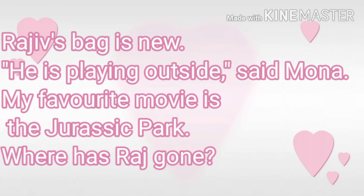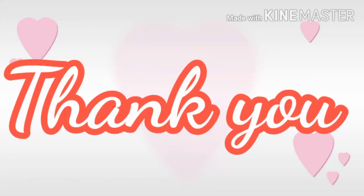Students, by learning all these punctuation marks, you can now punctuate any sentence and make your writing more beautiful and meaningful. I think you are all excited for your assignment. Be ready and do it yourself. Thank you.